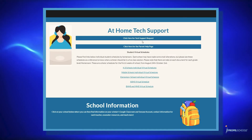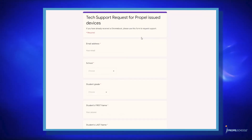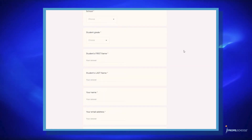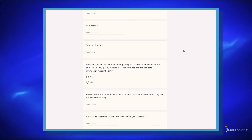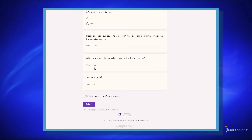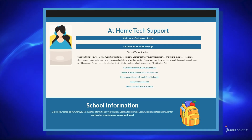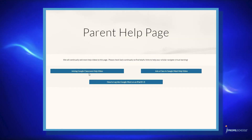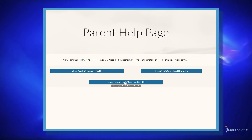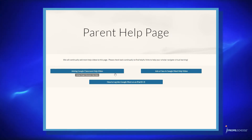By clicking the tech support request, it will take you to a Google form that will allow you to describe the issue that you're seeing. After submitting the form, you will receive a follow-up communication that will provide assistance. When you click on the parent help page, the site will guide you to a video library of technology support subjects. We will be updating this page regularly with additional information and updated video tutorials.